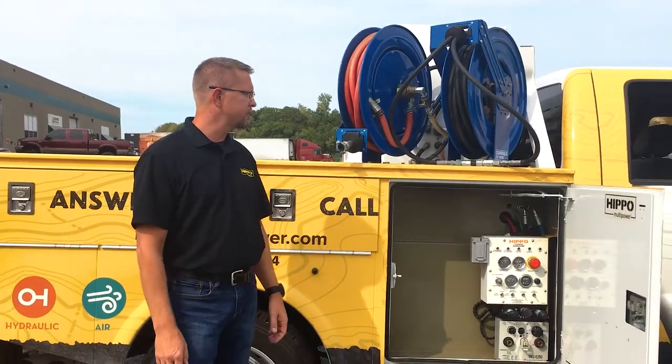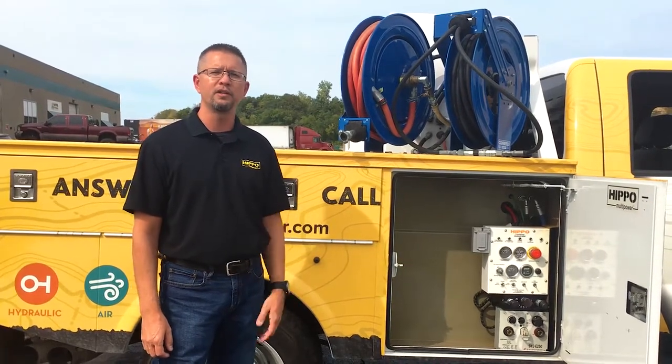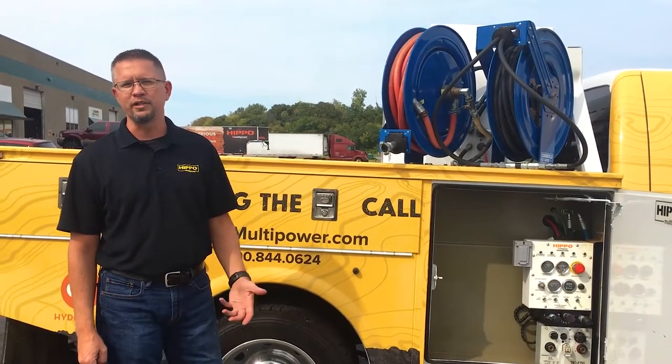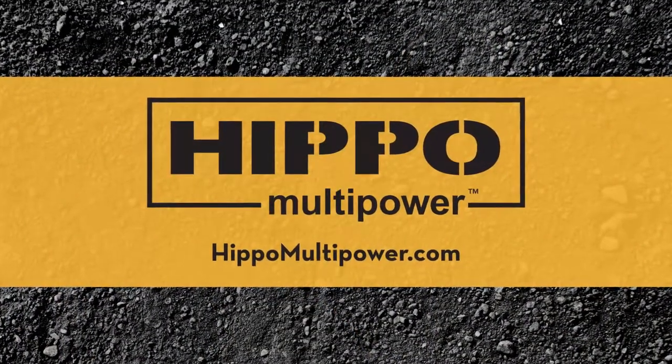If you have any other questions about the Hurricane unit or other Hippo units, you can reach out to us at hippomultipower.com or you can call me directly at 913-620-2730. Thank you.